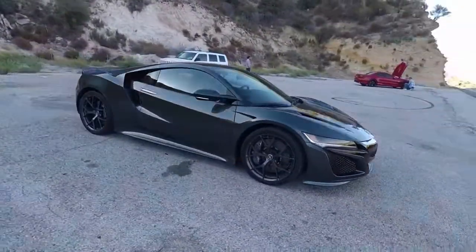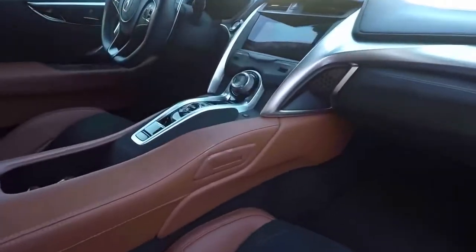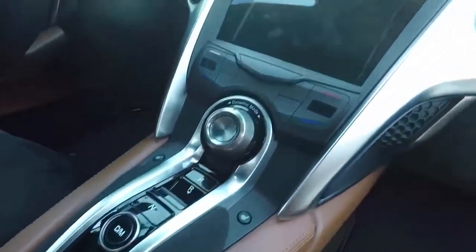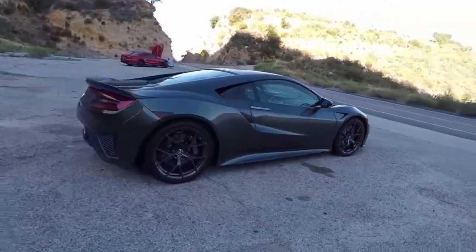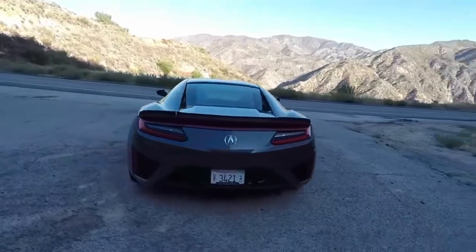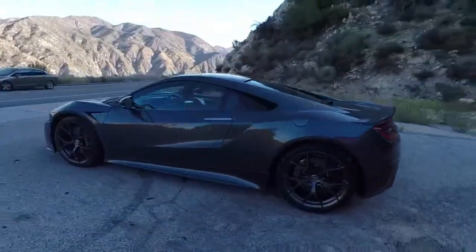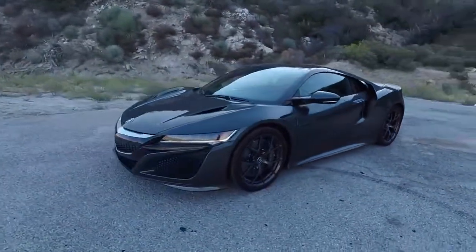2018 Acura NSX Infotainment Review. Infotainment Rating: as with some other interior parts, the touchscreen system is taken from lesser Acuras and Hondas, and the same complaints we have about them apply here too. The system's interface already looks outdated, and we found the menu setup to be unintuitive. To make matters worse, its lack of redundant buttons and the odd touch-sensitive volume slider, which makes precise adjustments difficult, add an extra layer of complexity.